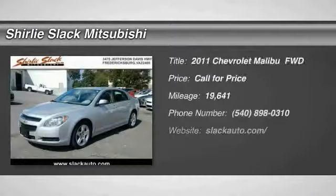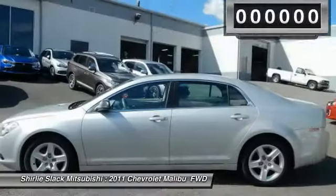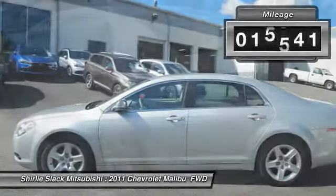You are going to love the 2011 Malibu. A combination of performance and fuel economy, the Malibu is a great commuting car. This vehicle has less than 20,000 miles.